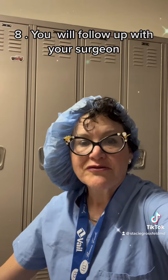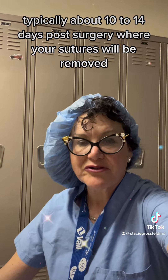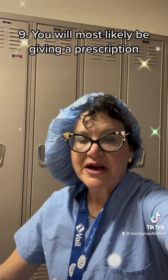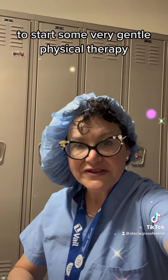You will follow up with your surgeon typically about 10 to 14 days post-surgery, where your sutures will be removed. Number nine, you will most likely be given a prescription to start some very gentle physical therapy.